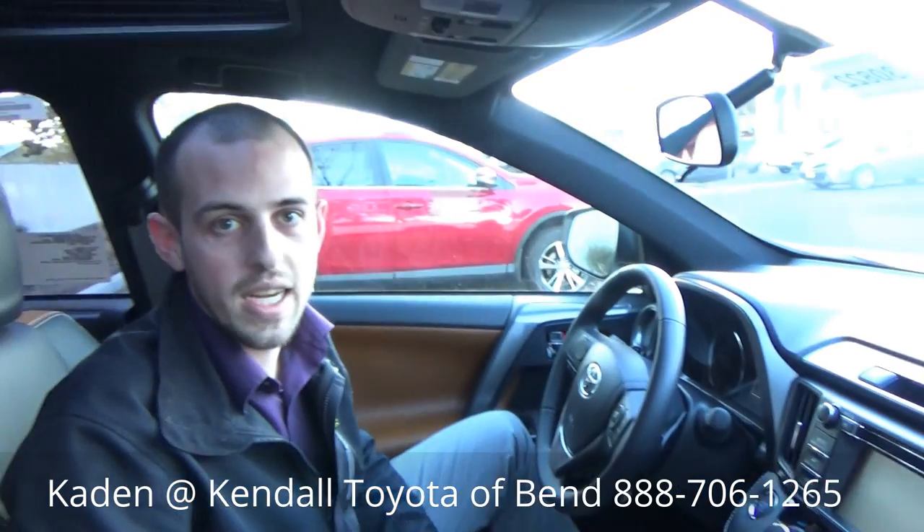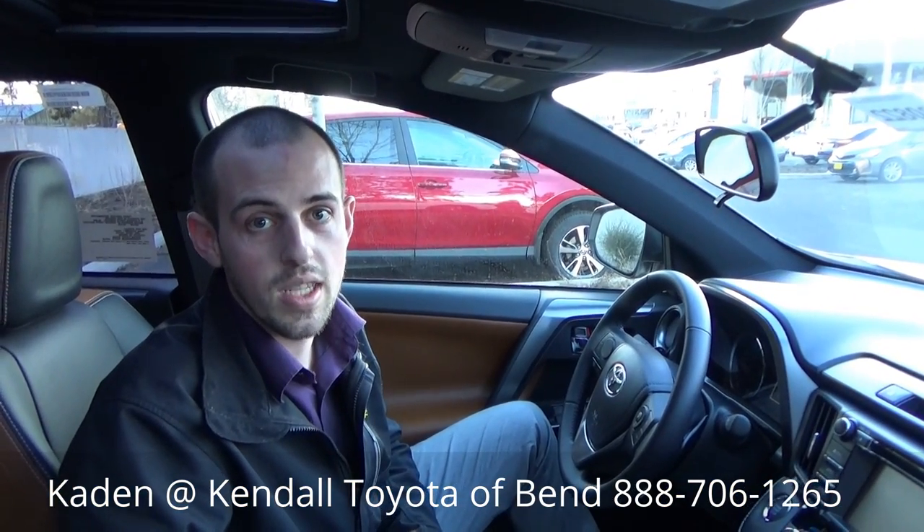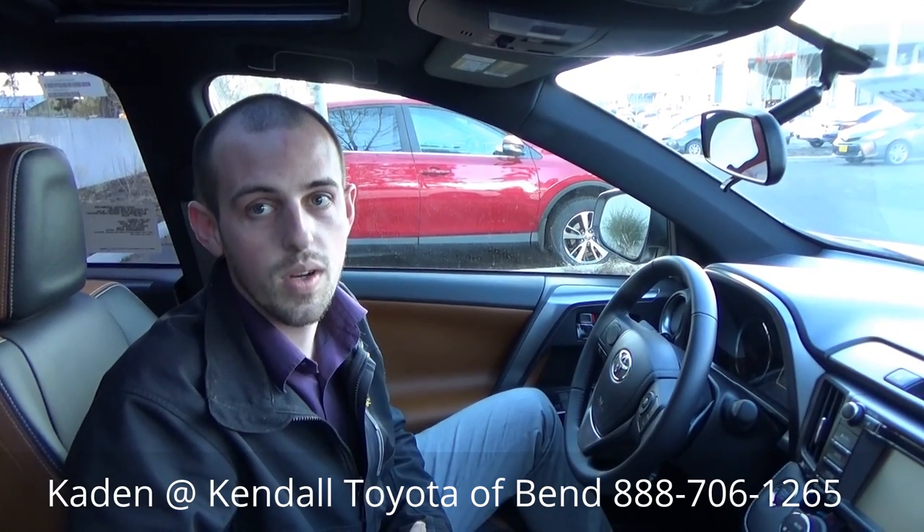Again, this is Caden McAvoy over at Kendall Toyota of Bend. If you have any questions or want to schedule a time to come by, the number is 888-706-1265.